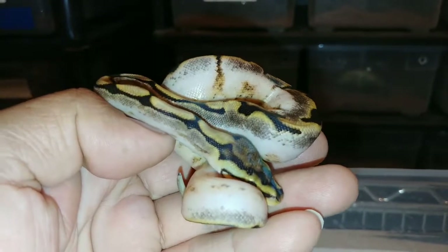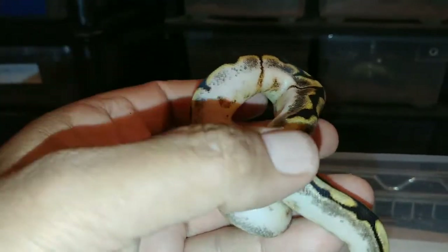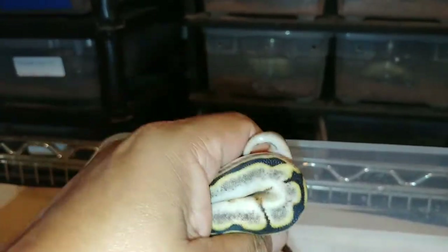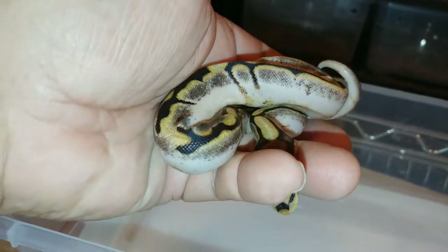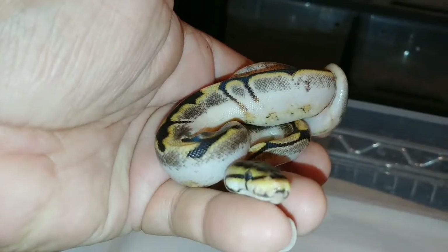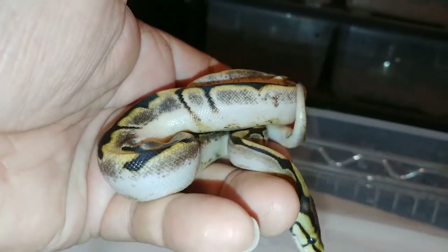So again, I just wanted to share this clutch — clutch number 14. It was a spider female bred to a spot-nosed calico. Hope you guys are having a fantastic season. Got another clutch that's pipping — it's a pastel female bred to a bunch of different males, so it's a 'who's your daddy' situation. It could be a vanilla scream, an orange dream, or maybe a pastavi vanilla. Thanks for watching. Please share, subscribe, like, and leave a comment. I'll see you guys later.